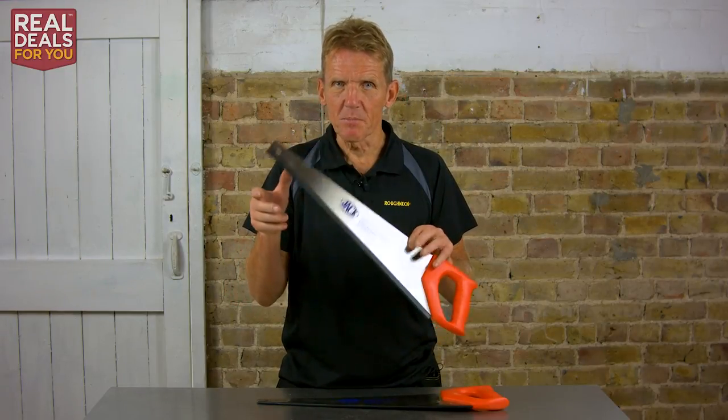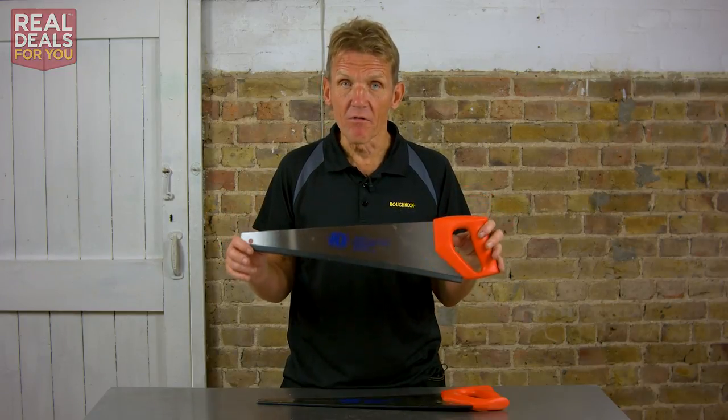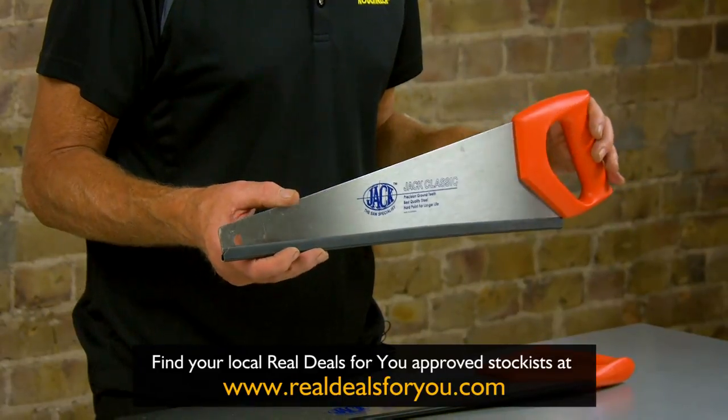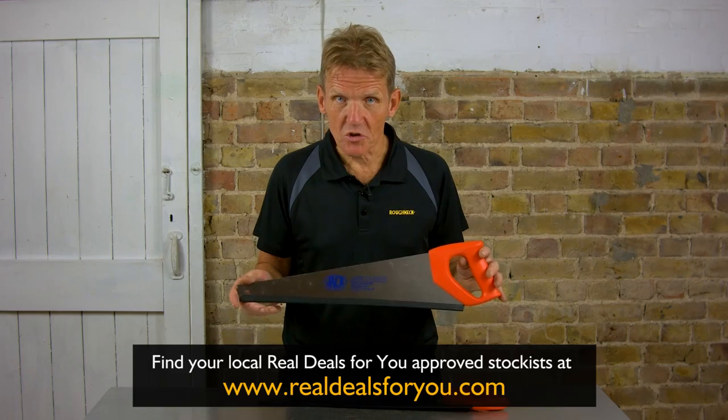As I say, there's a good reason why these people have kept the market share for so long. If you want to pick up a pair of these twin pack Jacks, then go to the website to find your local Real Deals stockist.